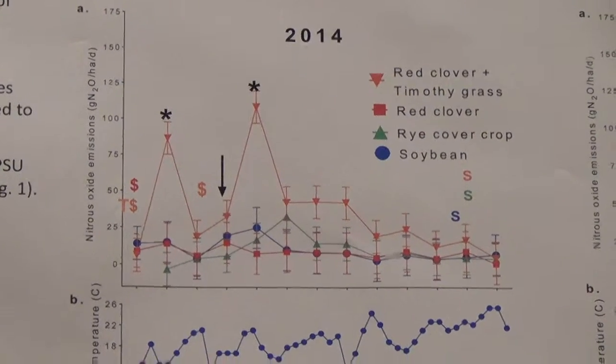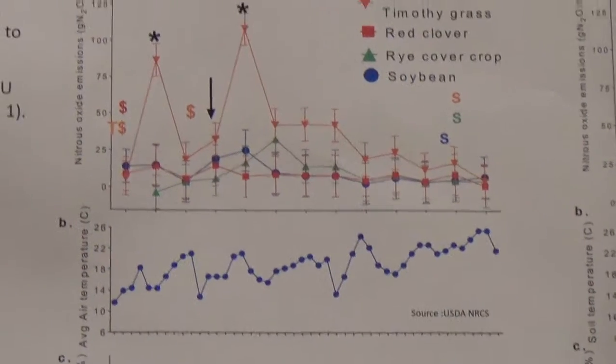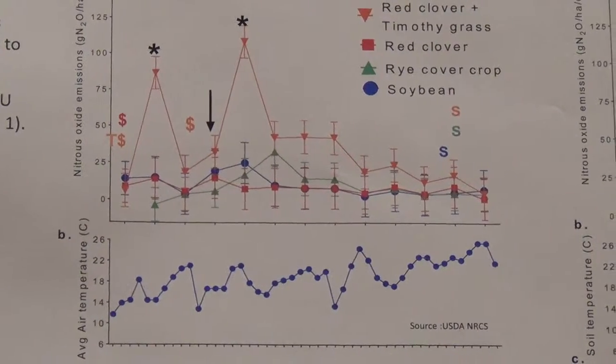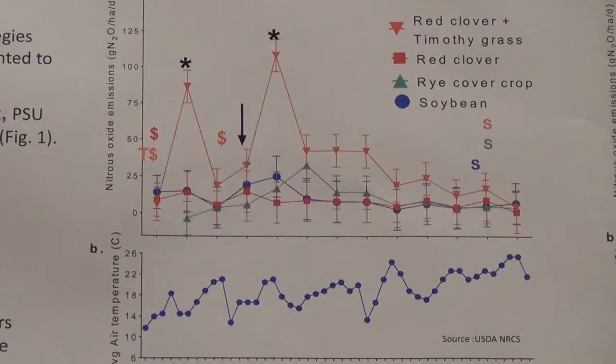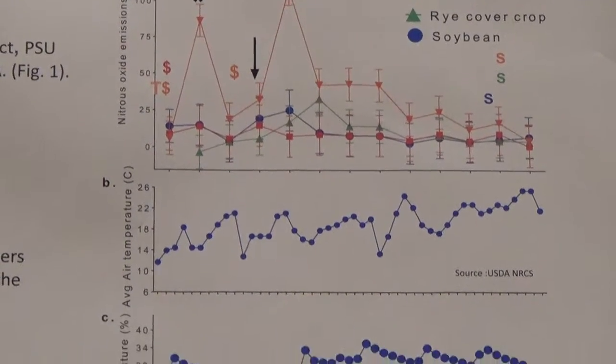Later in the season, when we side-dressed the corn, we observed that the emissions of nitrous oxide were low. This is likely because the corn was actively taking up the nitrogen from the soil.